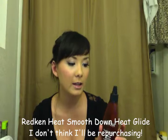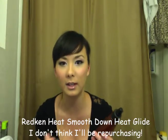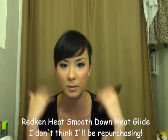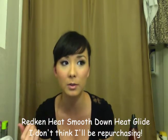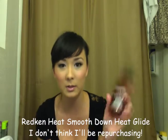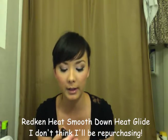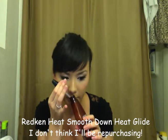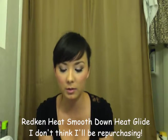The Smooth Down Heat Glide was like a serum, but it was thick — kind of thick — to where it was really hard to distribute through my hair. I already find a lot of things hard to distribute through my hair, so I put too much on accident sometimes. It smelled really good though — like a really sophisticated smell, like orange cloves or orange tea or something.